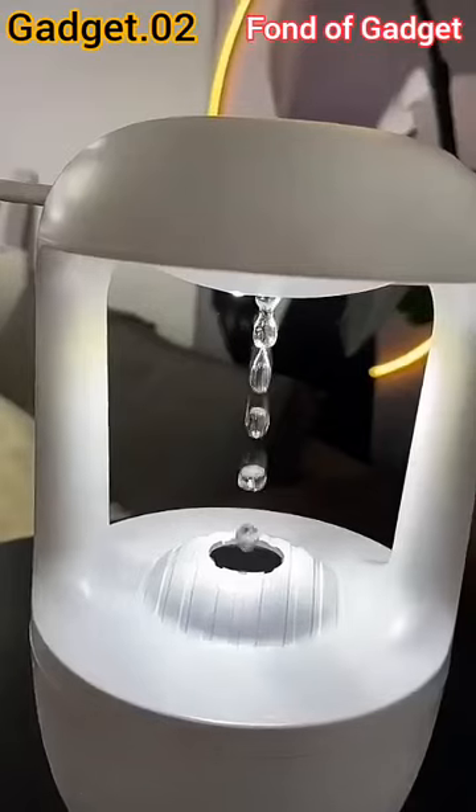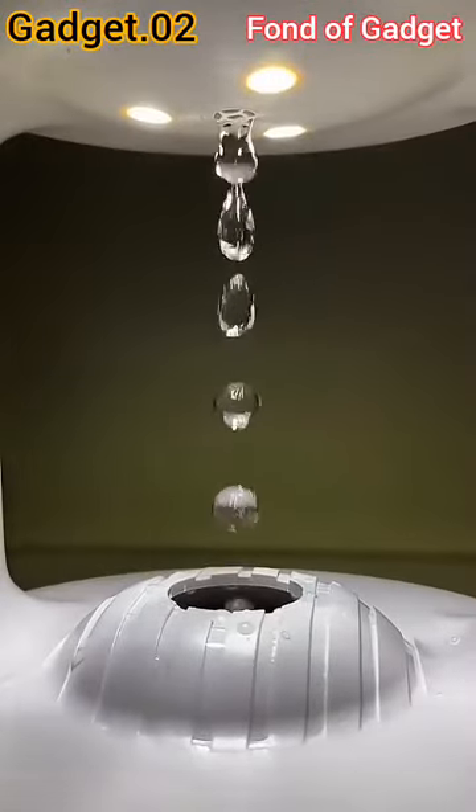Gadget number 2: this is an anti-gravity water drop humidifier for decoration purposes.